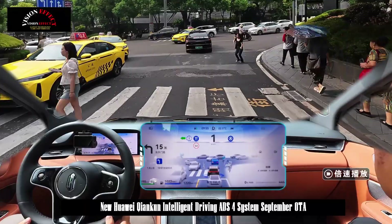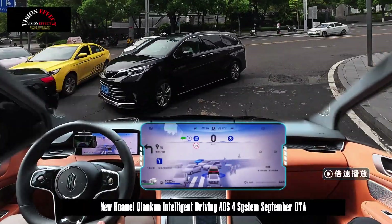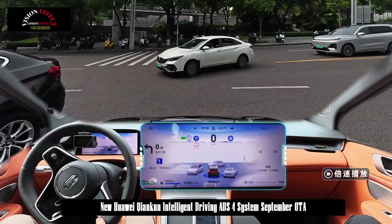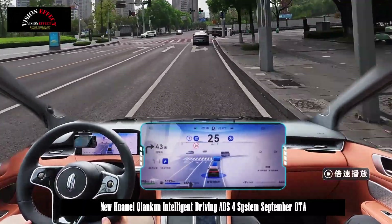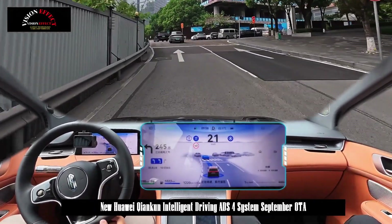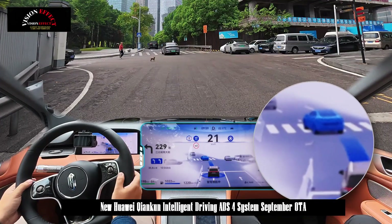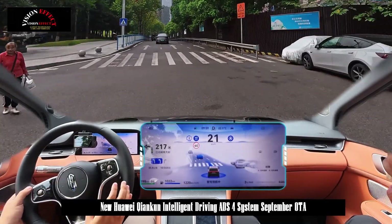This function requires the parking lot, office park, or residential area to support the parking space to parking space function. When selecting a parking space, users can set their parking habits — such as turning left — and the assisted parking function will refer to your settings each time to complete the parking process, making parking easier and more hassle-free.